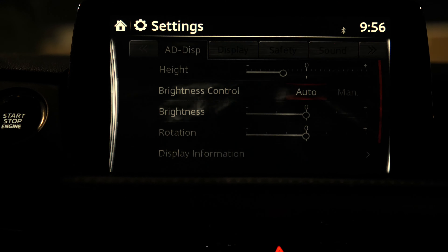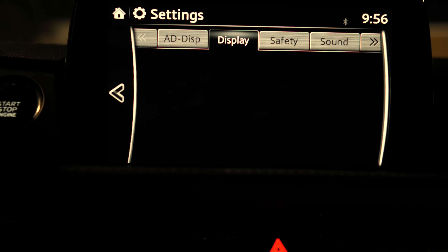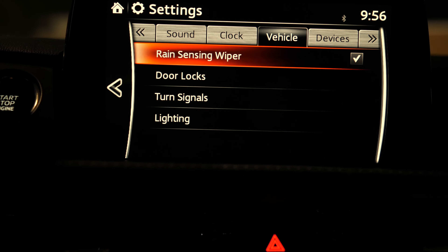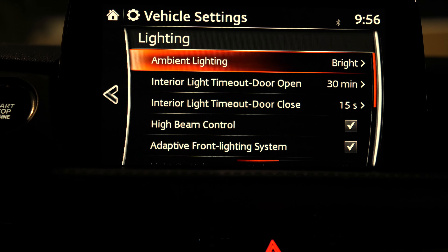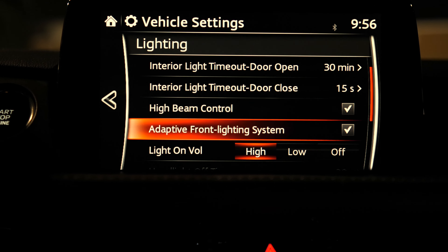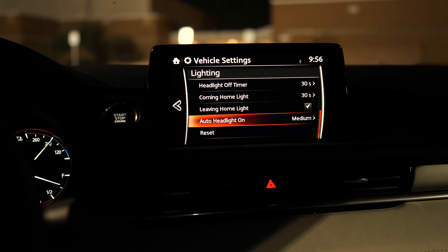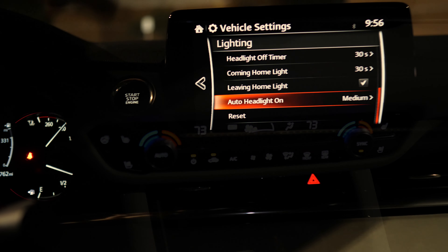For your lighting or even your head-up display settings, you can change those through the settings menu, or you can move over to vehicle settings and then go down to lighting. You can change the brightness of your ambient lighting or interior lights, whether you have automatic high beams or adaptive lights going. That is an 8-inch screen, and it does have Apple CarPlay as well. The stop-start button is right next to it.